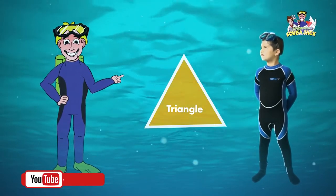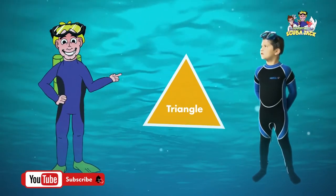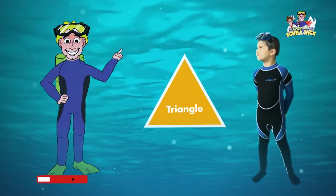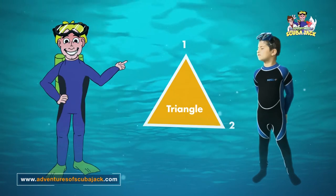Do you see a triangle? Can you say triangle, Max? Triangle. Great job. A triangle has three sides. One, two, three.